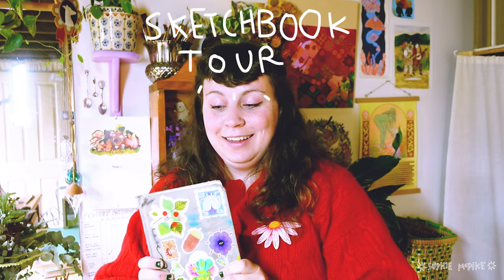It's sketchbook tour day, let's tour a sketchbook! Welcome to my channel. My name is Sophie McPyke and I'm an artist based in Melbourne, Australia. I draw a lot of nature, trees, and flowers — very illustrative, very colorful, lots of 60s and 70s color palettes, soft curvy bodies, gentleness, flow, and rhythm. That's my vibe.